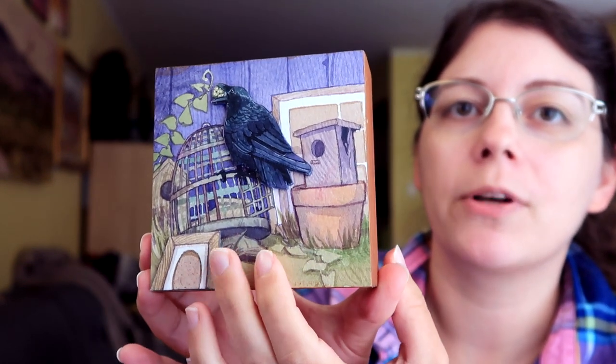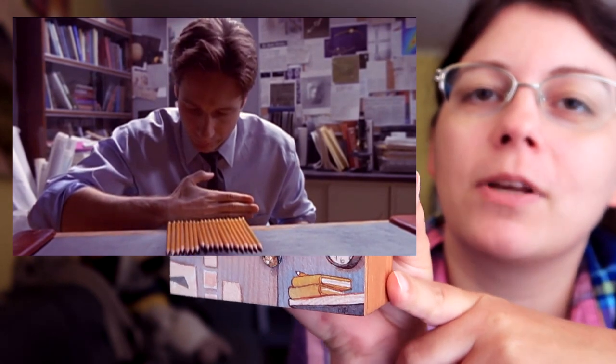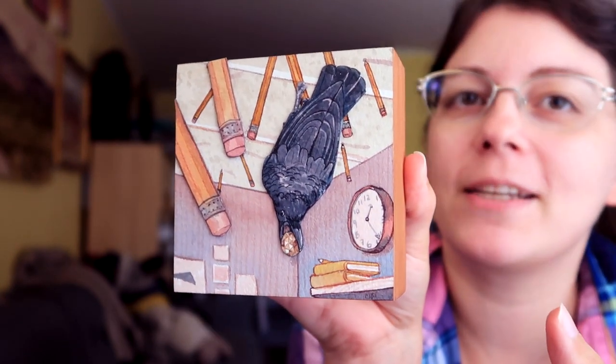There are empty bird cages and empty bird houses. This one's fun — this is Treasure in Boredom. It's a reference to the scene in The X-Files where Agent Mulder has become so bored and useless that he's flinging pencils into the ceiling. I really like the color scheme of this — it's very easy to look at to me. It's restful.